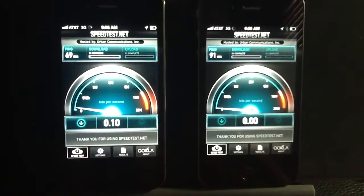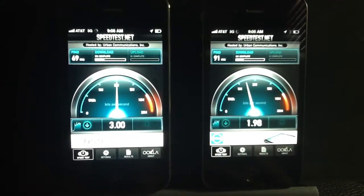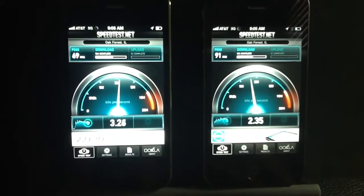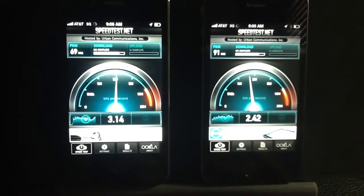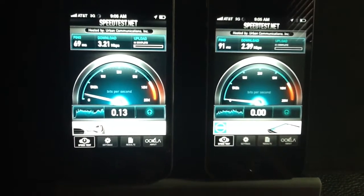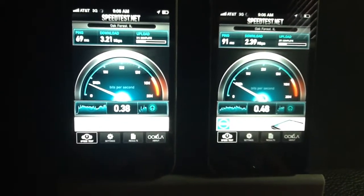Alright, so as we can see here, let's go ahead and get that test started. You can see, obviously, the iPhone 4S is really taking the lead when it comes to performance, almost a full megabit ahead of the iPhone 4. So the 4S is definitely performing much faster than the iPhone 4.